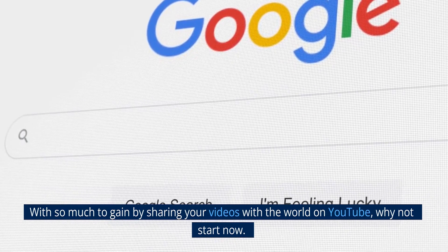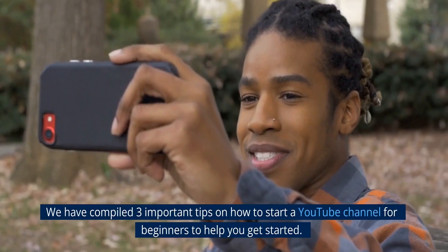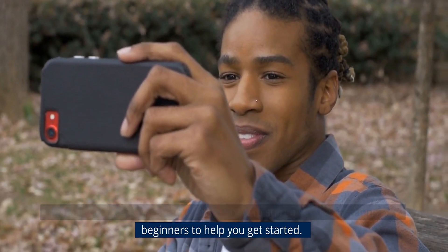With so much to gain by sharing your videos with the world on YouTube, why not start now? We have compiled three important tips on how to start a YouTube channel for beginners to help you get started.